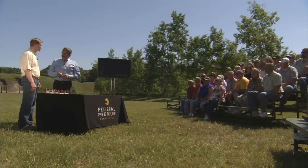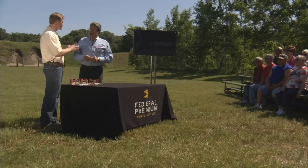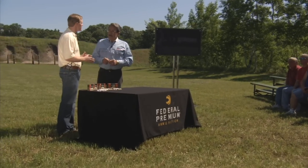What bullets will Johan be shooting today? We've taken a cross-section of four of our premium bullets that represent different construction, and we're going to see how they do in the test today.